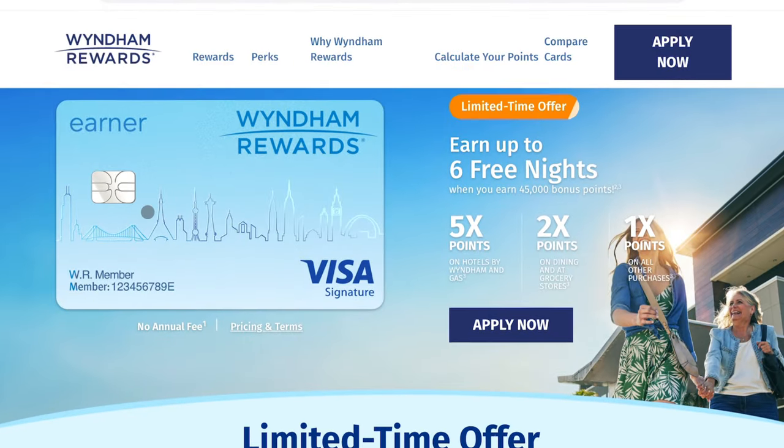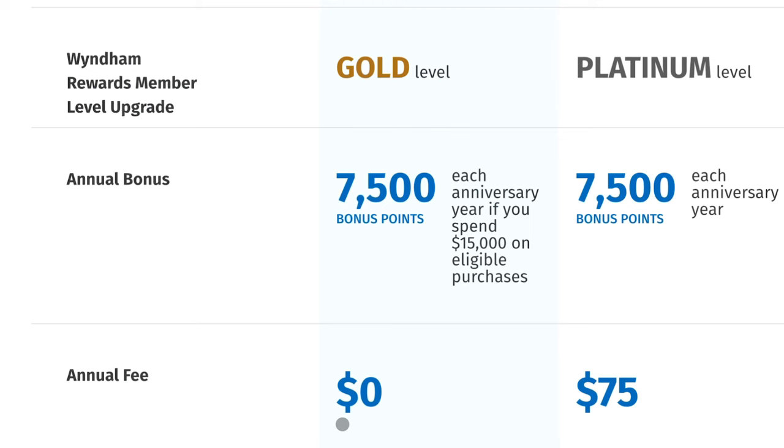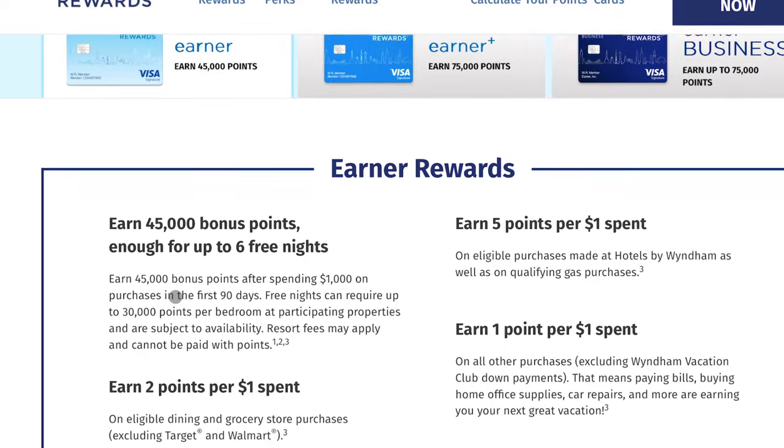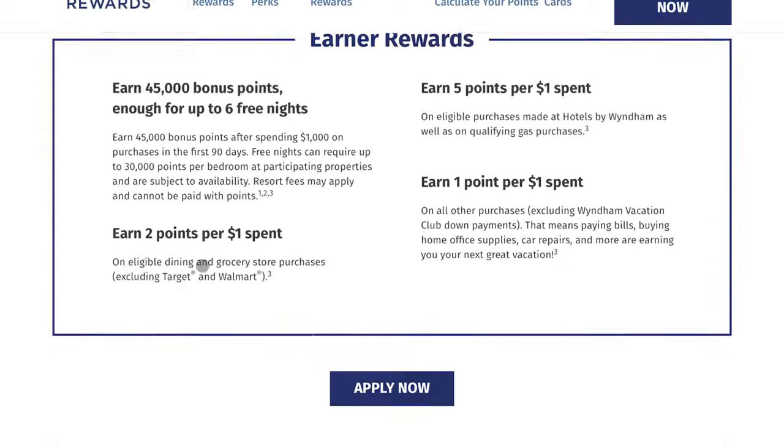Number one is the Wyndham Earner and the Wyndham Earner Plus credit cards. The basic Earner card has a zero dollar annual fee, and you get a sign-up bonus of 45,000 points — enough for up to six free nights — after spending $1,000 in the first 30 days. Free nights can require up to 30,000 points per bedroom, so nights can range between 8,000 and 30,000 points.